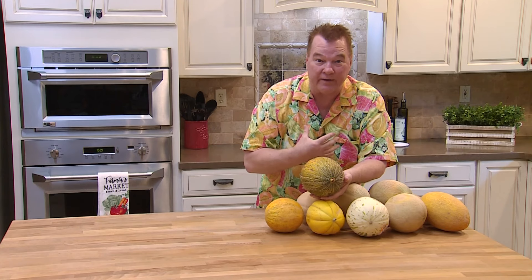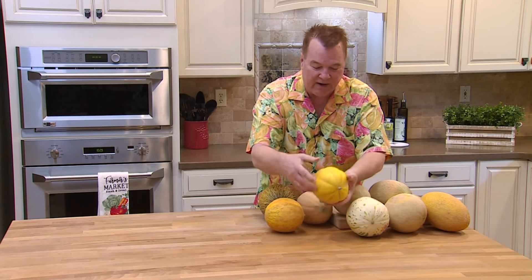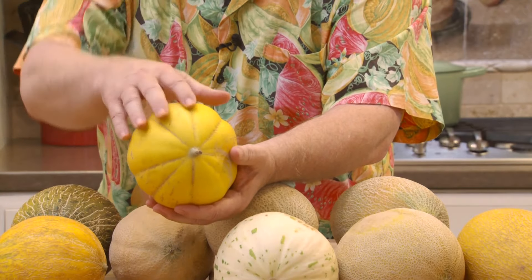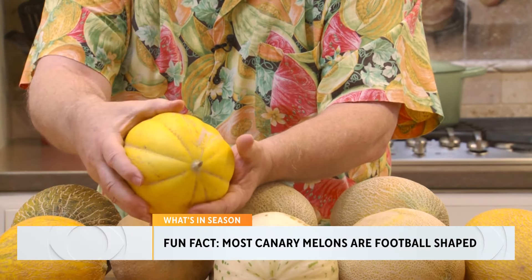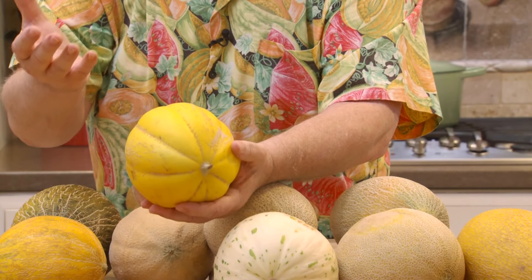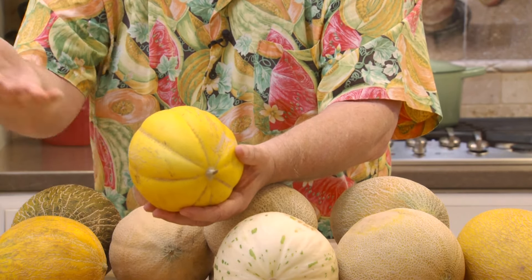One of my favorites — you've got to put a bib on when you eat this thing because it's so juicy. It is so sweet and so juicy, I love it. One of my other favorite melons is called a canary. Most canary melons are football-shaped, but this is a canary melon that is more round. It came from the Canary Islands and it's yellow like a canary bird — one of my favorite melons. It's an old-style melon, but you will fall in love with it.